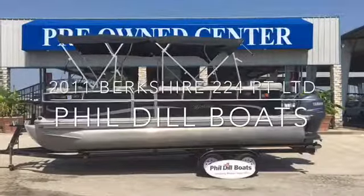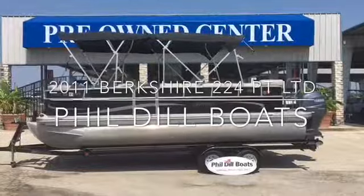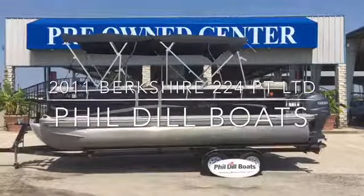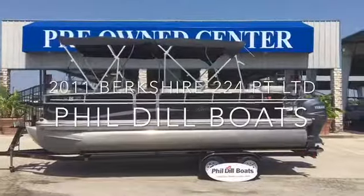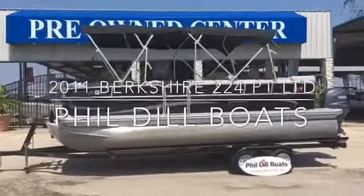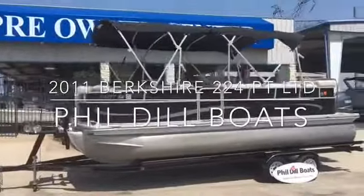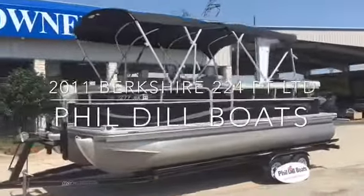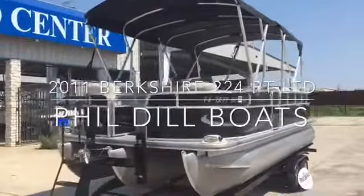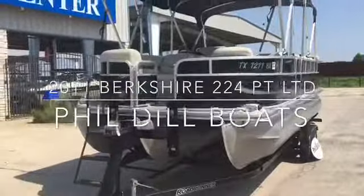Hey guys, wanted to show you a new pontoon we just got in — a 2011 22-foot Berkshire pontoon tri-toon with a 150 Yamaha outboard. I'm gonna show you the outside of the boat real quick. As you can see right off the bat, it's got a nice dual top — see the third log there.